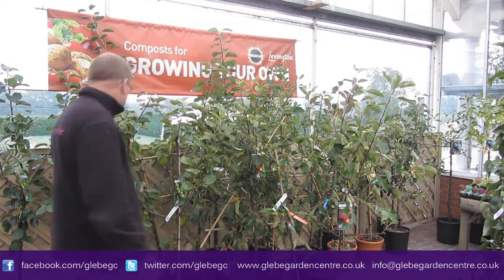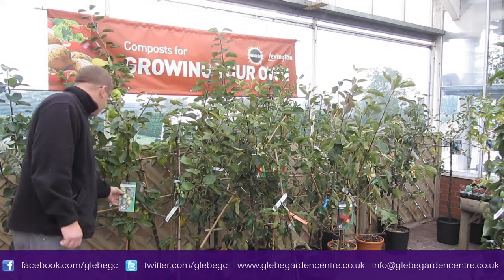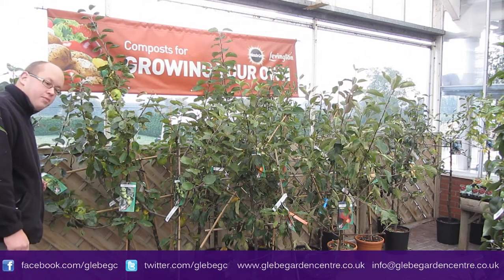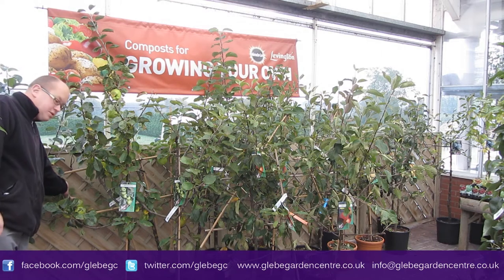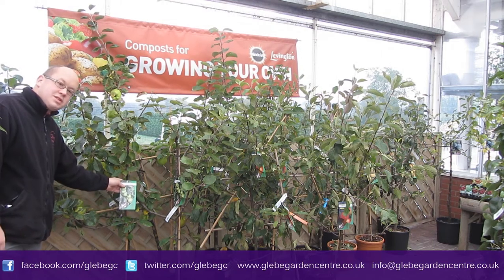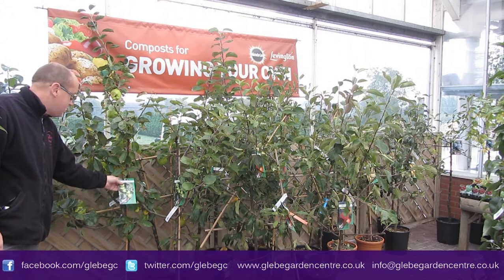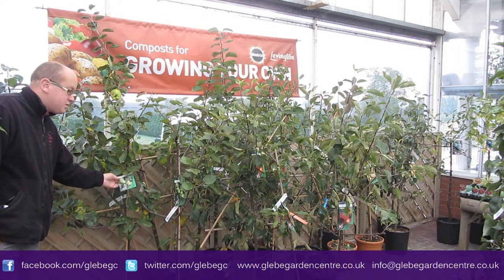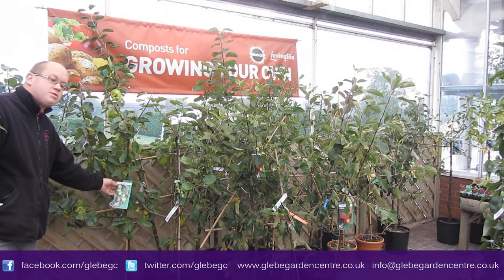This one here is very popular — Bramley Seedling. That's your normal cooking apple. You can see on the label there's a lovely apple on this one. We've also got the variety called Bramley 20. Now that's a newer variety — it's the same apple as Bramley but it crops 20 to 10. That's a good one.